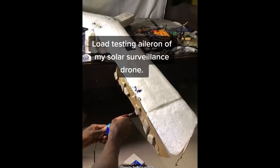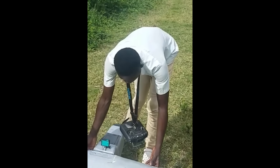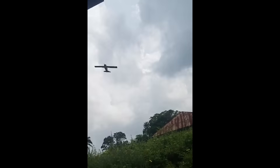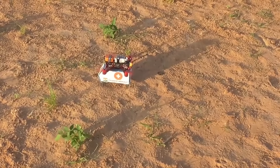Last but not least, we have what might be considered the most expensive homemade drone in Africa. This drone is another masterpiece of resourcefulness, built to address the challenges of transporting goods in remote areas and regions with lack of roads. It's a logistics drone — he's trying to fly it, but it won't take off. I guess it's because it can't defy the laws of physics.